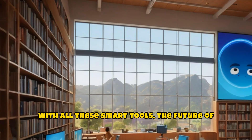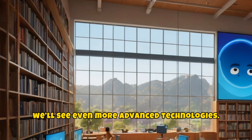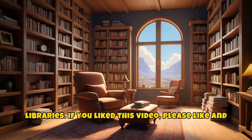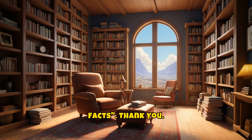With all these smart tools, the future of libraries is even brighter. In the coming years, we'll see even more advanced technologies. So friends, these were some smart tools for libraries. If you liked this video, please like and share it. And don't forget to subscribe to Library Facts. Thank you.